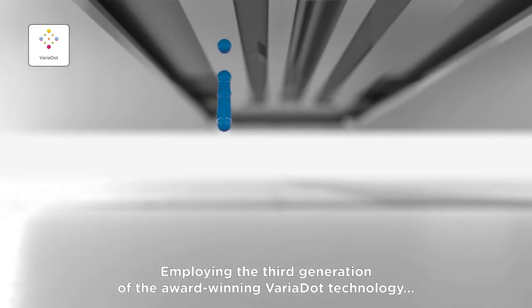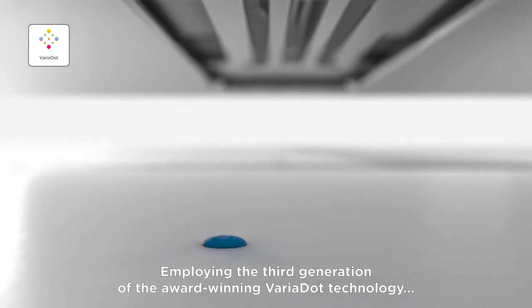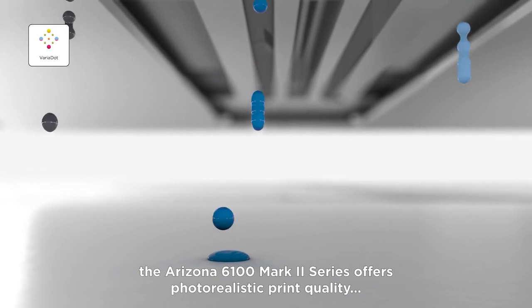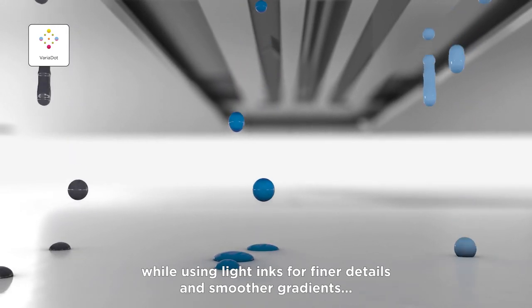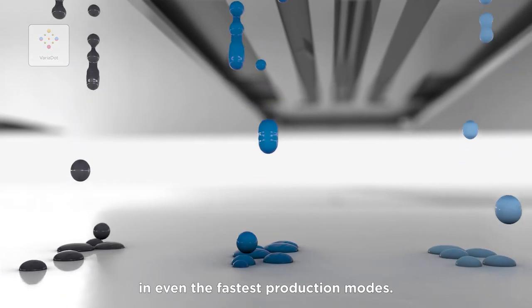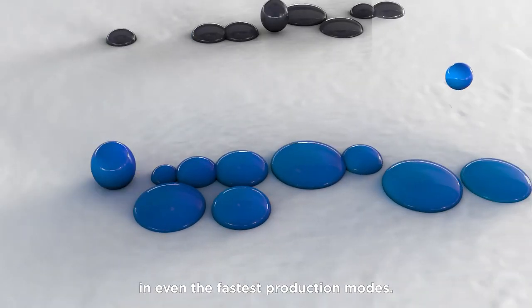Employing the third generation of the award-winning VariaDot technology, the Arizona 6100 Mark II series offers photorealistic print quality while using light inks for finer details and smoother gradients in even the fastest production modes.